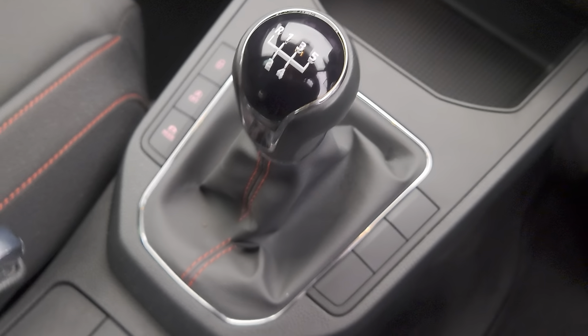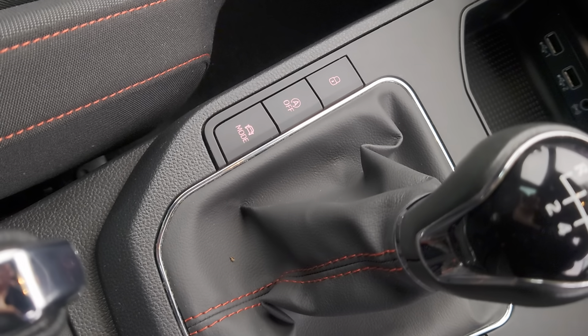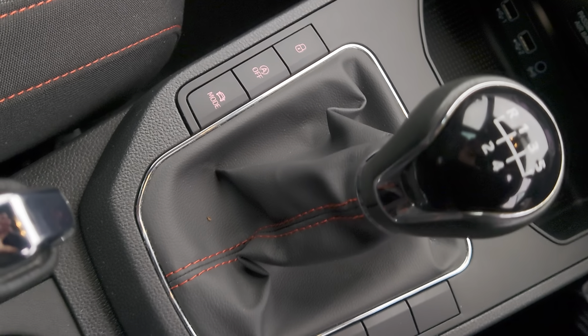Today we've got for you a 2019 SEAT Ibiza, it's a TSI FR Edition, 5-door hatch in monsoon grey metallic.